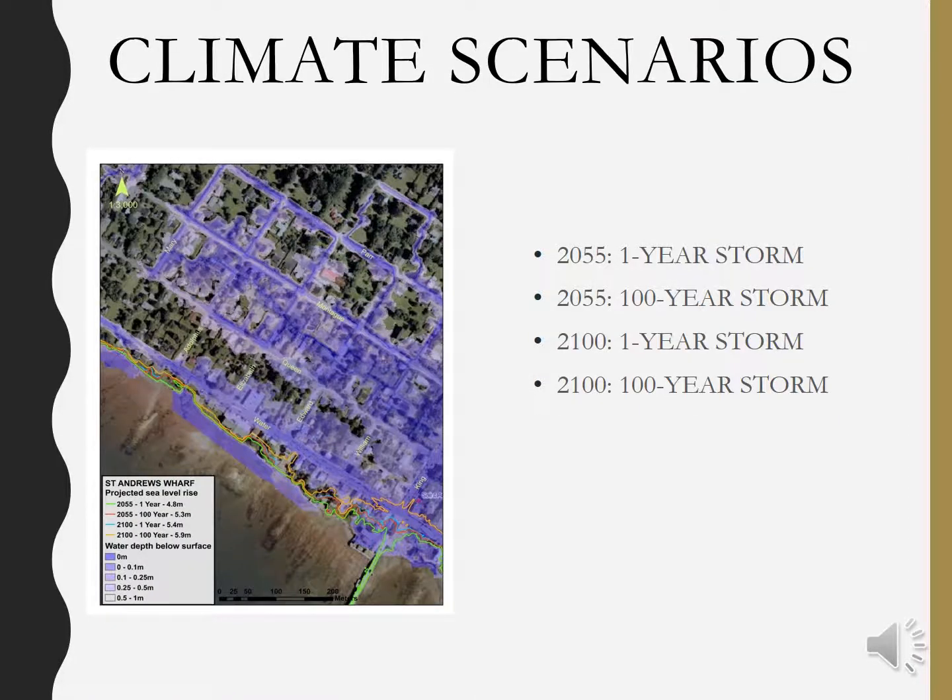At this point of the questionnaire, you'll be asked to choose which climate scenario you think is best to plan for. There are four options listed in front of you — two for 2055 and two for 2100.